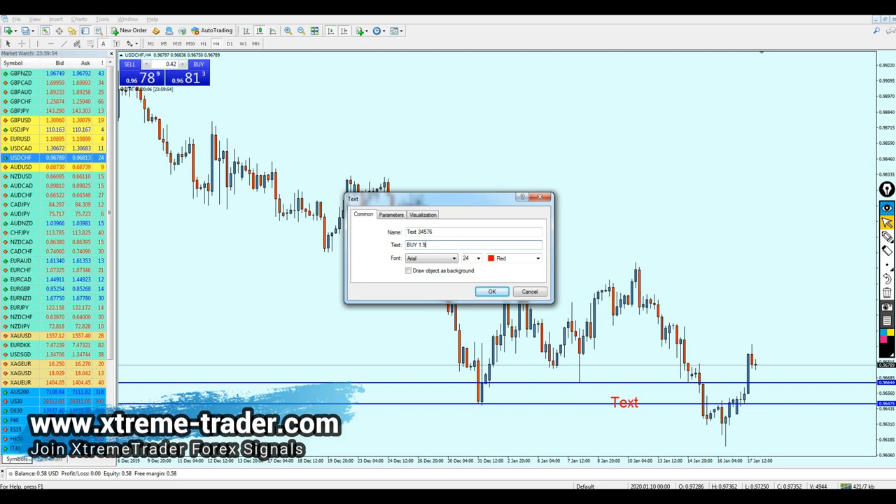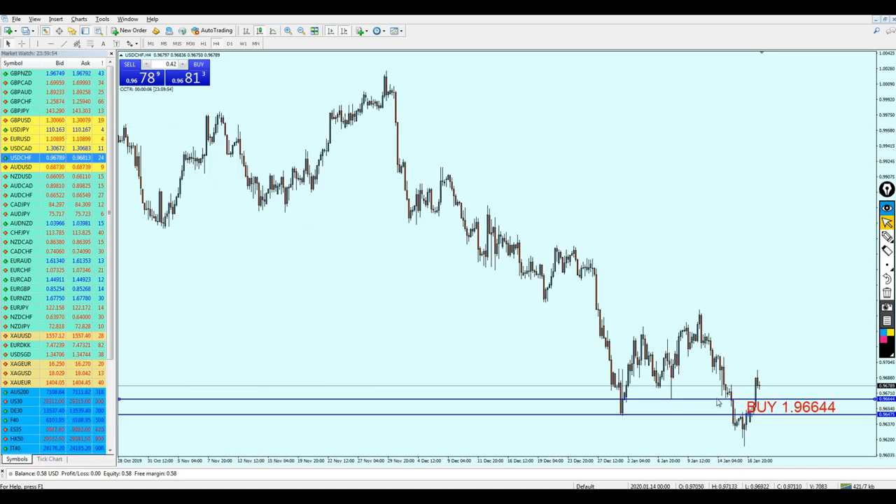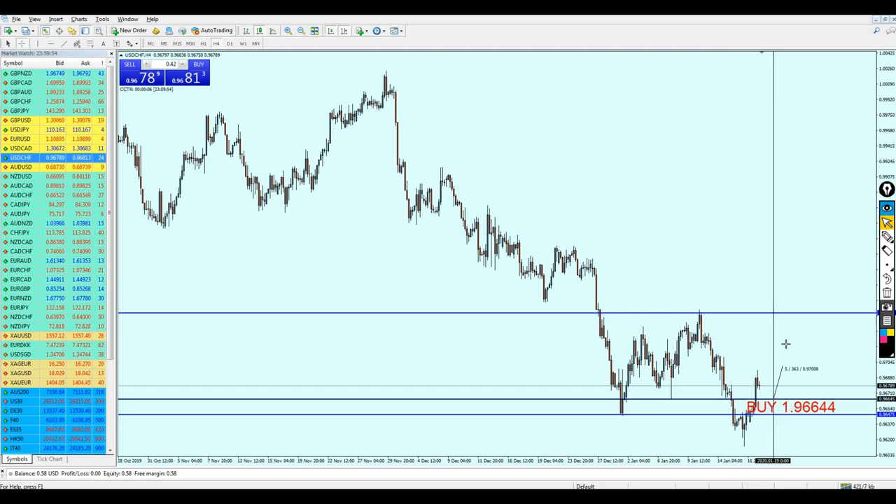We can start buying the USD/CHF at the level 0.96644 — that's a good level to start buying. As I said, expect it to fall a little bit against you. We can keep our trade running all the way until it hits the previous resistance level, which can be a sweet 95–96 pips of profit.